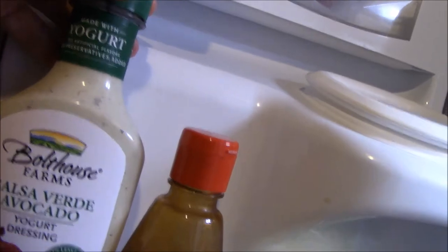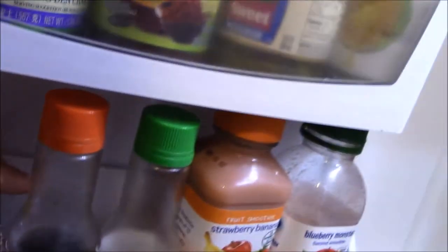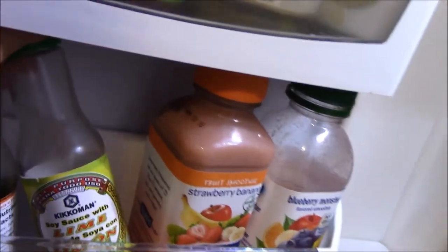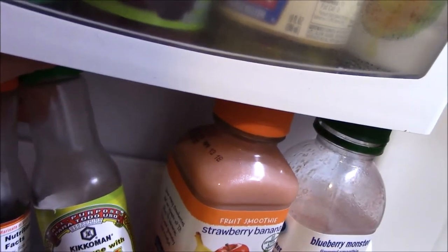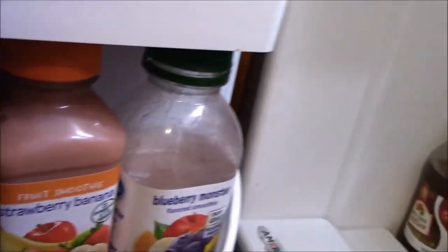We also have salsa verde avocado, and of course carnation milk. Teriyaki sauce by Kikkoman, another Kikkoman soy sauce with lime, and some Naked juices — that's that part of the refrigerator.